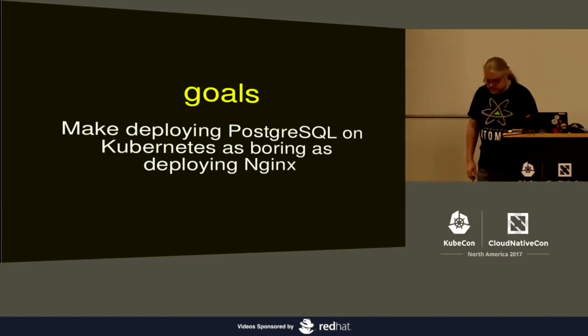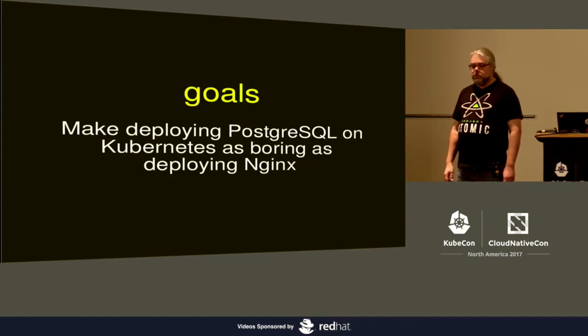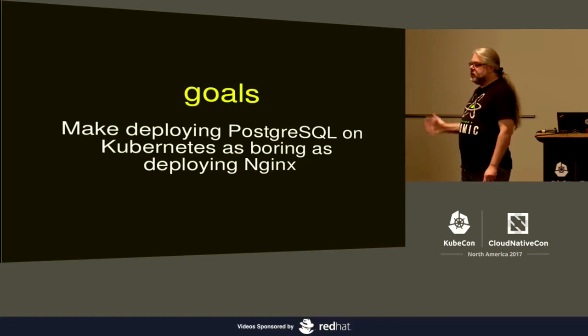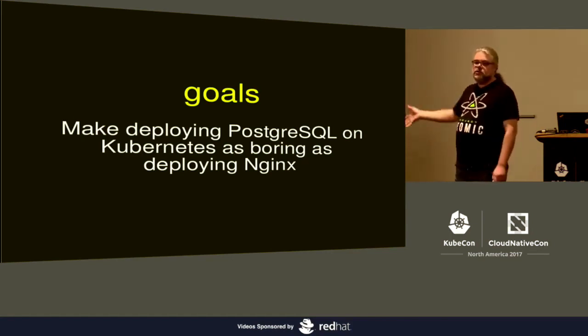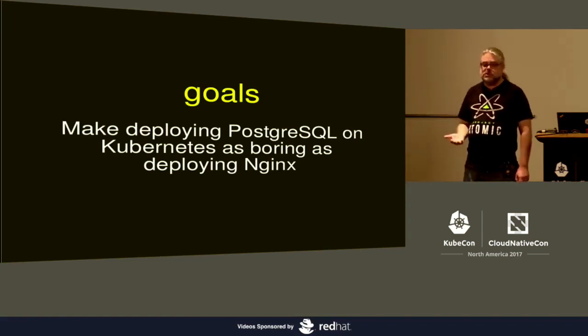Welcome everybody. I'm Josh Berkus, I work for Red Hat. My goal is to make deploying PostgreSQL on Kubernetes — or frankly, to make deploying PostgreSQL in any form — boring. You shouldn't be boasting about deploying PostgreSQL on your internal cloud or on your public cloud, because it should be something that everyone does with a single command.